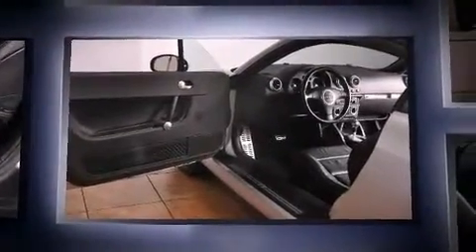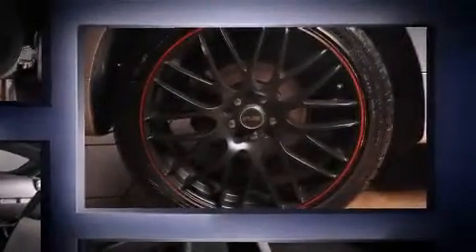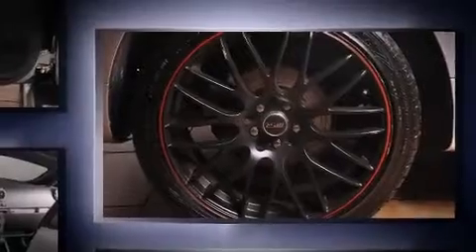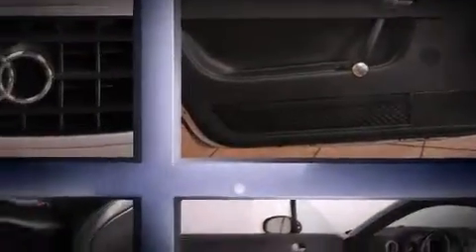Audi made sure to keep road handling and sportiness at the top of its priority list. Smooth gear shifts are achieved thanks to the 3.2-liter six-cylinder engine, and for added security, Dynamic Stability Control supplements the drivetrain.